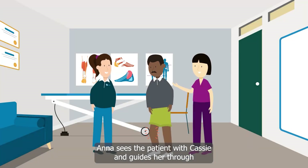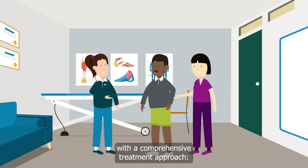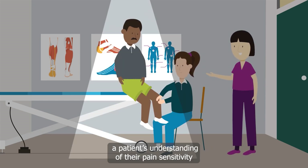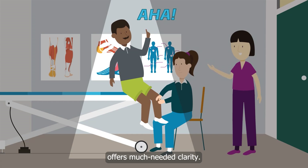Anna sees the patient with Cassie and guides her through the individualised landscape of pain sensitivity with a comprehensive treatment approach. It starts with making sense of pain. Like illuminating a dark room, a patient's understanding of their pain sensitivity offers much needed clarity.